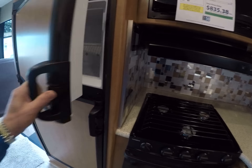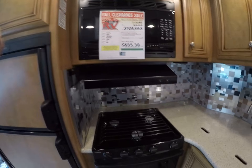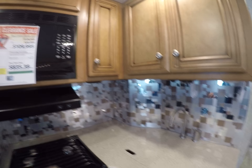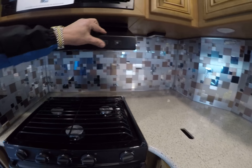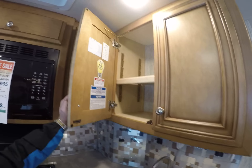We've got a Dometic refrigerator-freezer, pantry storage, overhead cabinets — all the books come with it — a three-burner stove with oven underneath, microwave, and backsplash all over the place. Clean-up will be a breeze, plus you have solid surface countertops and a stainless steel sink.